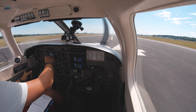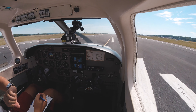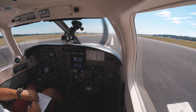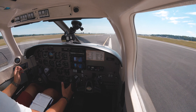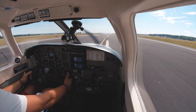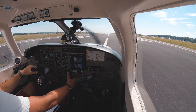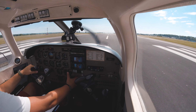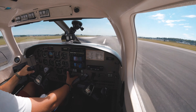Runway heading is checked and set, the panel is checked, the time is now 010. Takeoff power set, engine instruments checked. We have a crosswind from the right. Speed is alive — 60 knots, rotate!